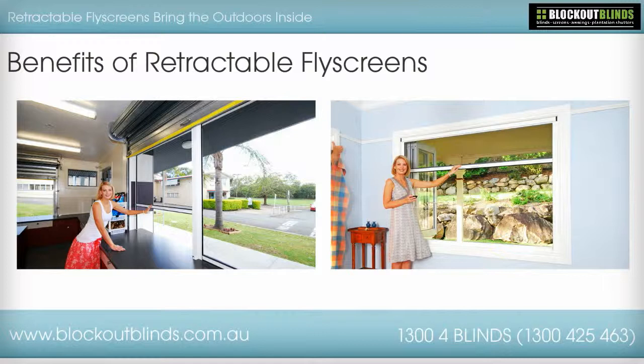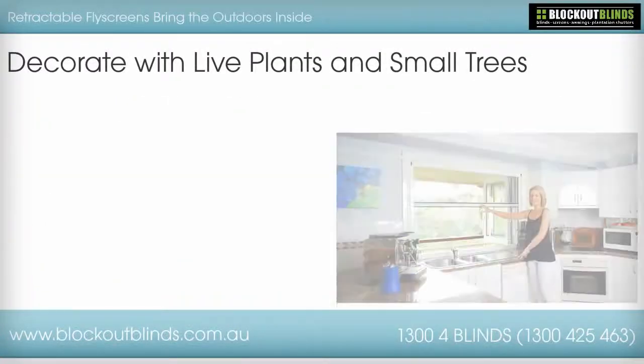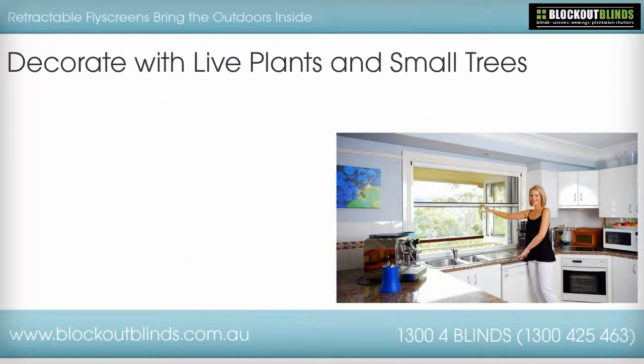Take advantage of this by also creating an outdoor atmosphere inside the home with these tips. Decorate with live plants and small trees. There is no better way to bring the outside into the home than with live plants and even small live trees. There are plenty of house plant varieties to match any decor.